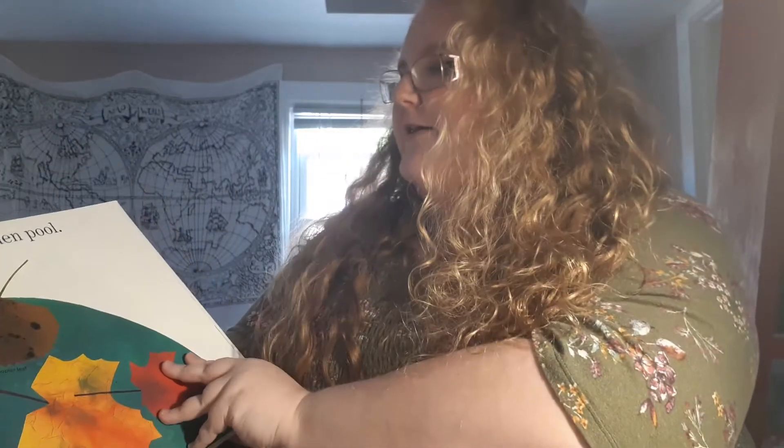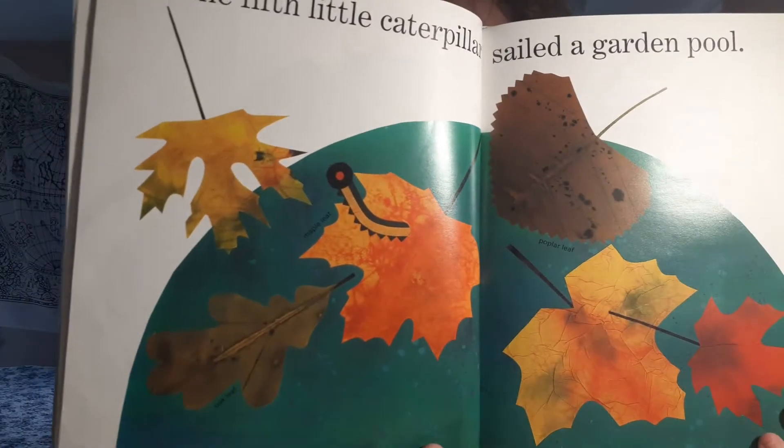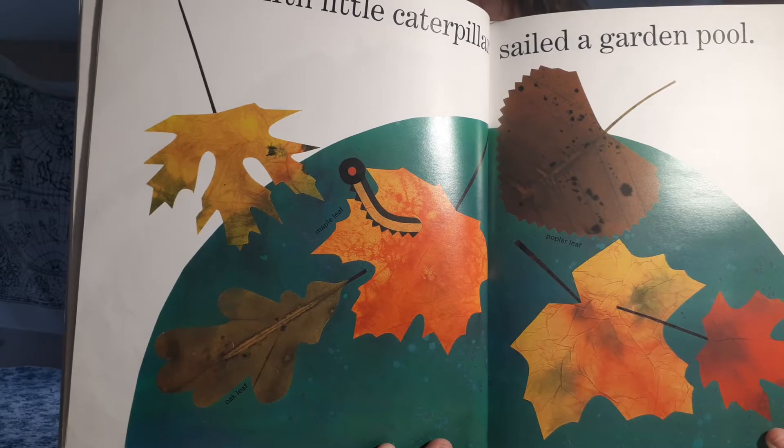The fifth little caterpillar sailed a garden pool. There he is, floating on a leaf.